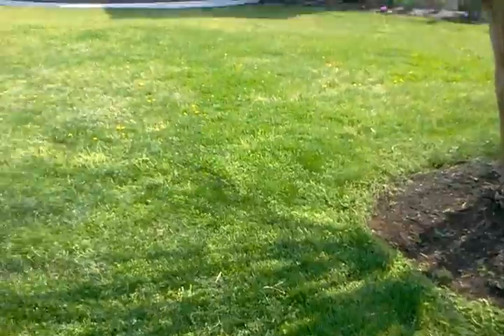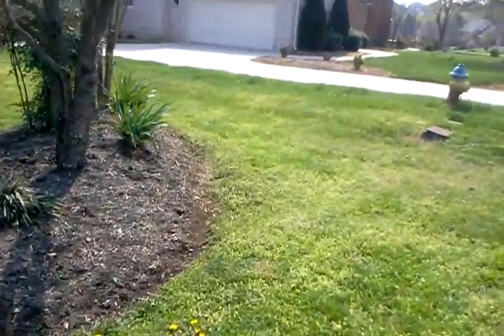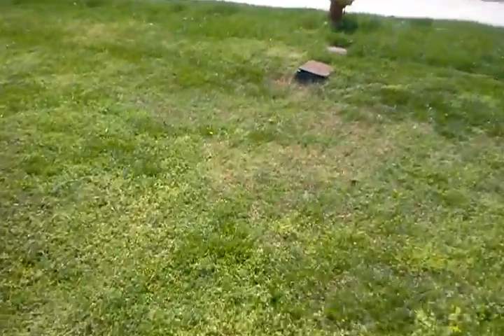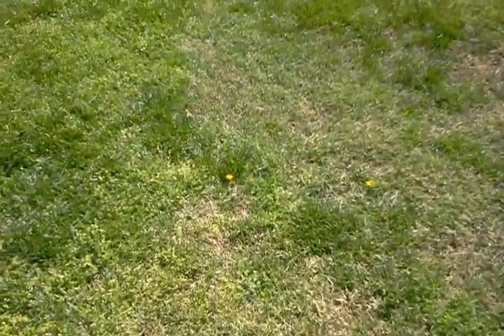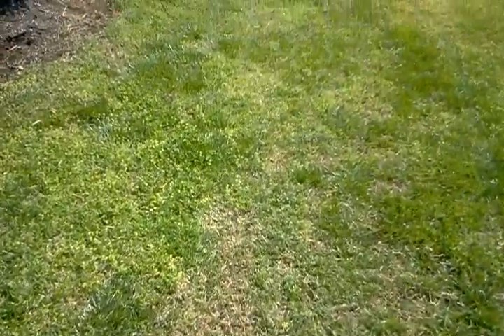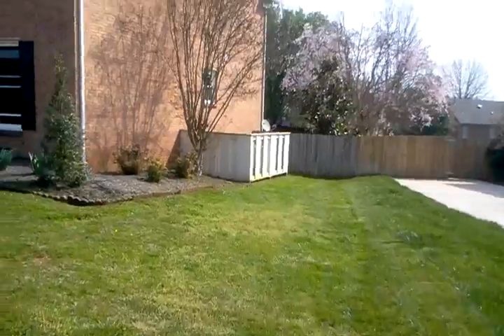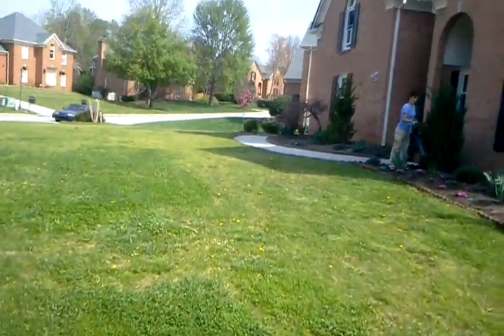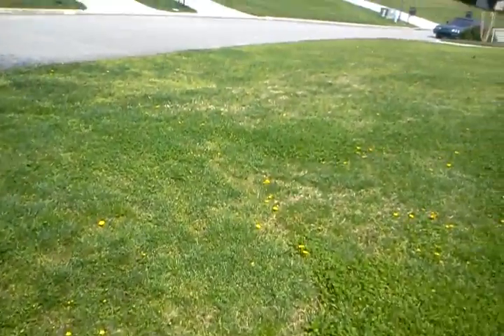It looks like a blended stand of fescue and Bermuda — some fescue in the areas around the beds, but there's a good bit of Bermuda as well. This area right here is almost all Bermuda. We're just working on the front yard, not the back. She's out blowing right now — she just mowed.